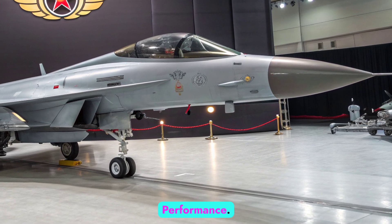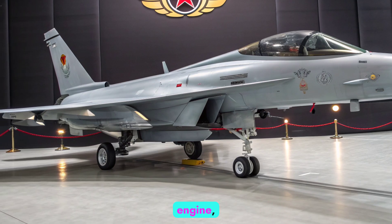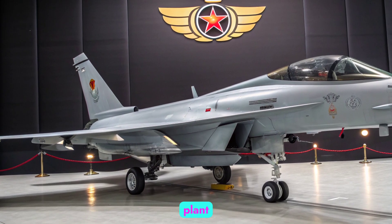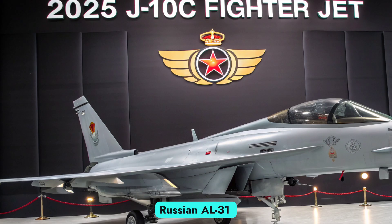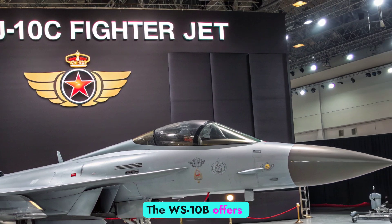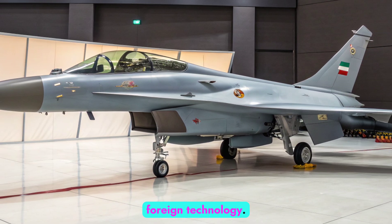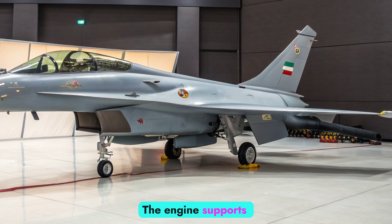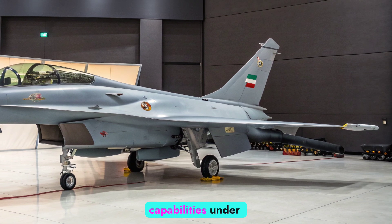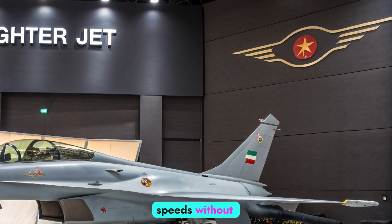Engine and performance. Powering the J10C is the WS-10B turbofan engine, a domestically developed power plant that replaces the Russian AL-31 previously used in earlier variants. The WS-10B offers greater thrust, reliability, and reduces dependence on foreign technology. The engine supports supercruise capabilities under specific conditions, allowing the jet to maintain supersonic speeds without afterburner.